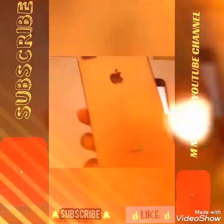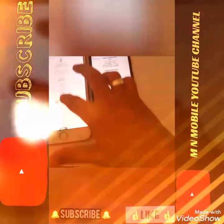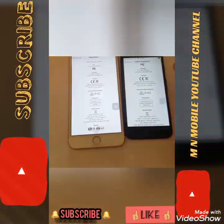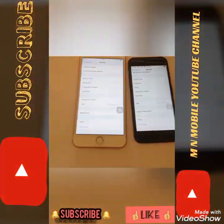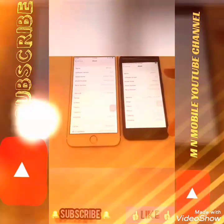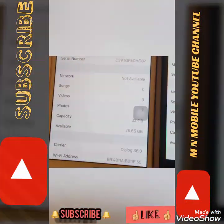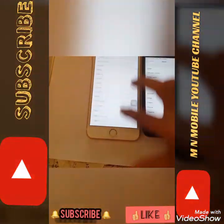We found this 7 Plus phone and we are going over its features. This phone is to help our friends and family. There is another app for the 7 Plus, and all the apps are available.